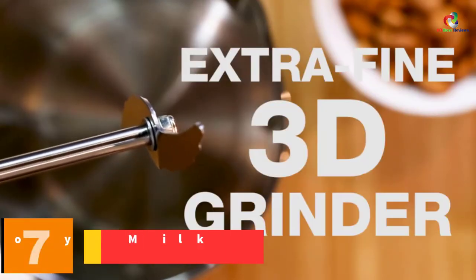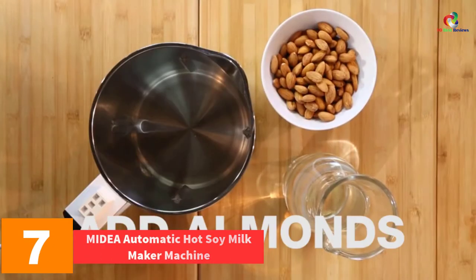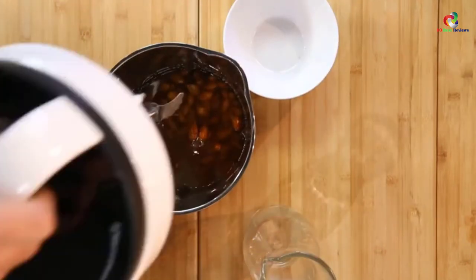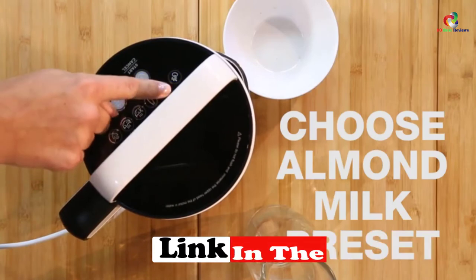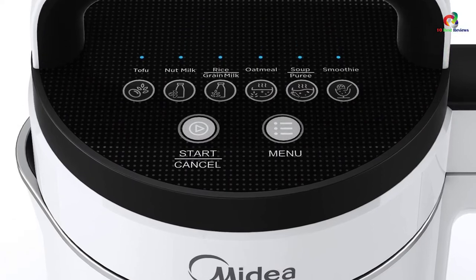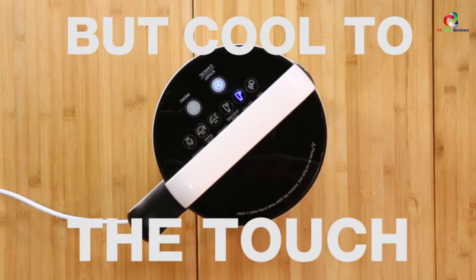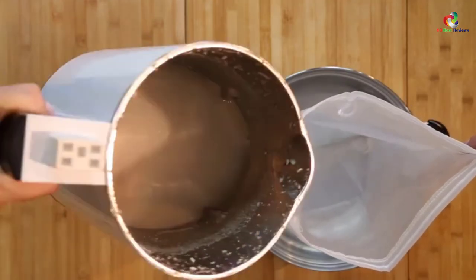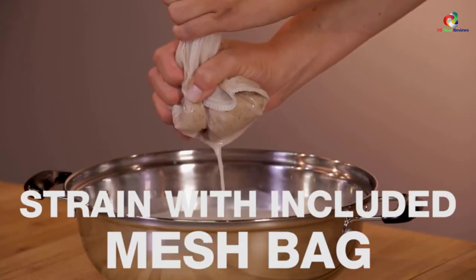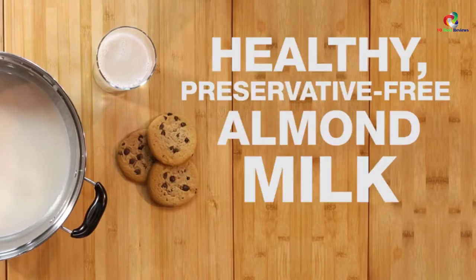At number 7, we have the MyDia Automatic Hot Soy Milk Maker Machine. Most of us have had a negative experience with some store-bought soy milk. Fortunately, we can do something about it. Instead of wasting money on products with a low nutritional value, make your own. Using MyDia Milk Extractor and Blender, you can make delicious milk from grains and nuts such as beans and rice. Its touch controls are easy to use, and it also has a powerful 3D grinder that makes smooth and nutrient-dense purees from almost all types of beans and grains.